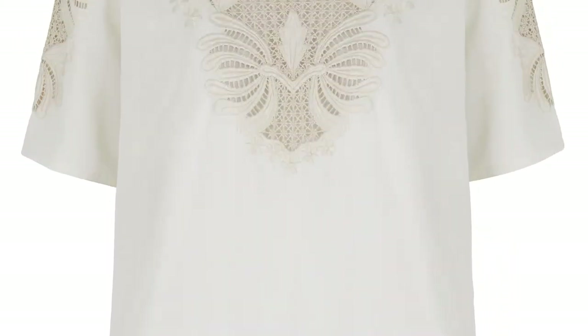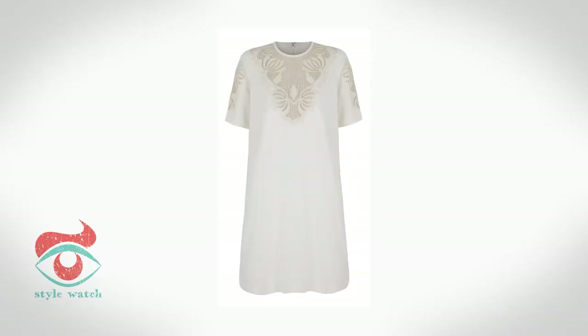At number 4, a trusty tunic style dress like this one from Biba at House of Fraser ensures all day comfort.